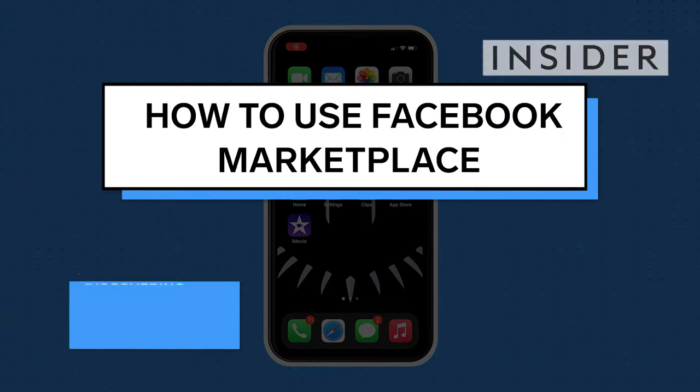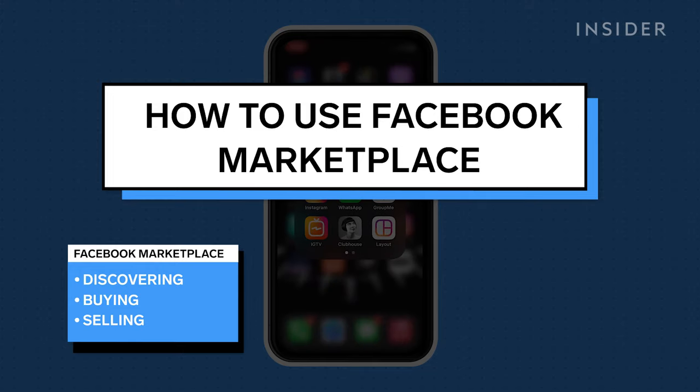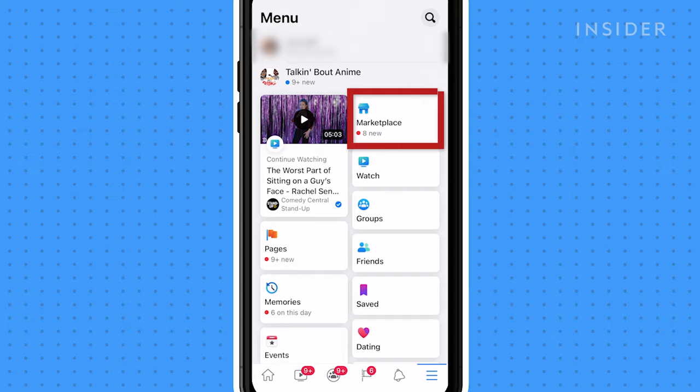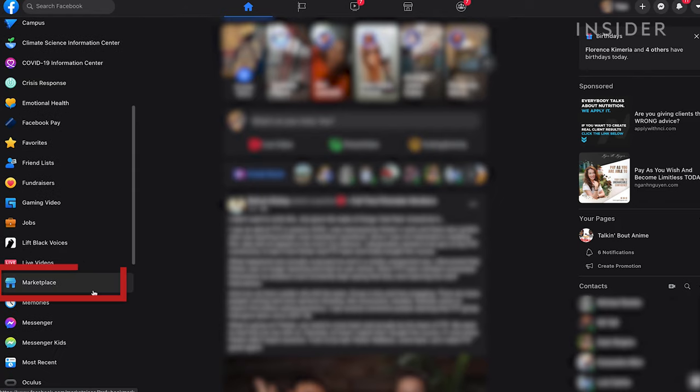This tutorial will show you how to discover, buy, and sell items on Facebook Marketplace. Tap the hamburger menu, then tap Marketplace on mobile. You will also find it on your desktop homepage.